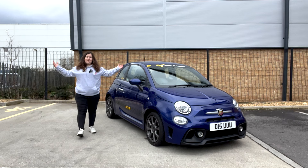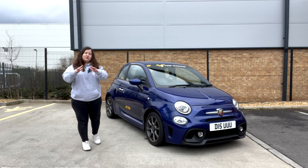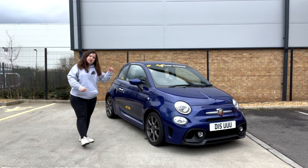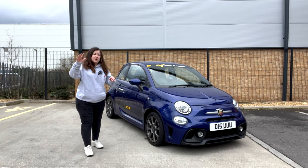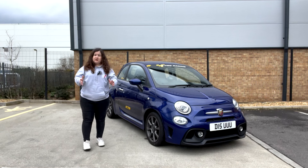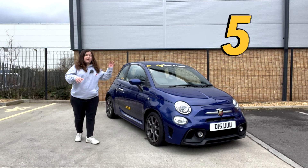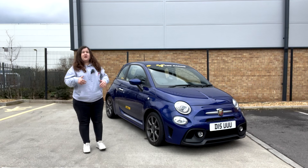Hello guys, what is going on and welcome back to another YouTube video. Today we are talking about Abarth news. Although my Abarth is here next to me, we're not going to be talking about my Abarth — we're going to be talking about a brand new Abarth model which is going to be coming out very soon, later on this year. This is my Abarth, if you didn't know.